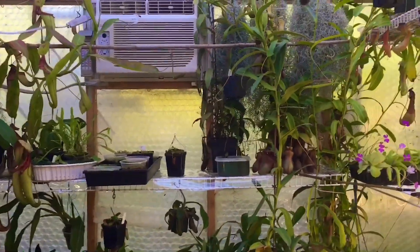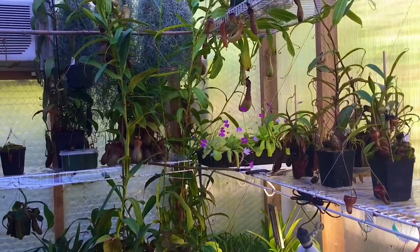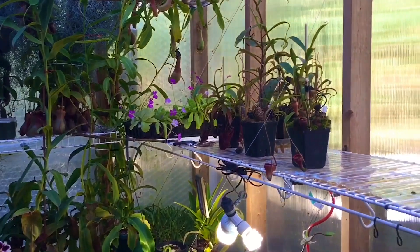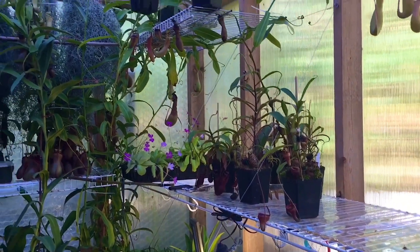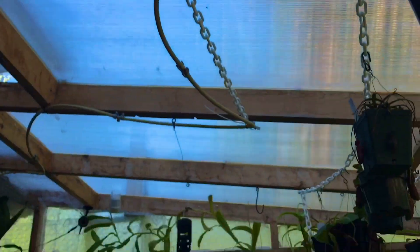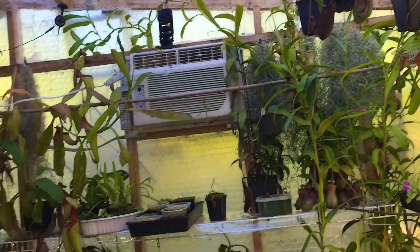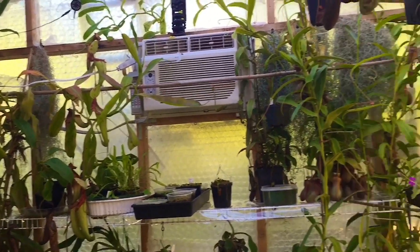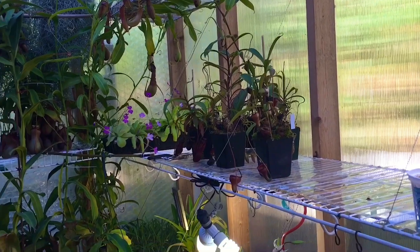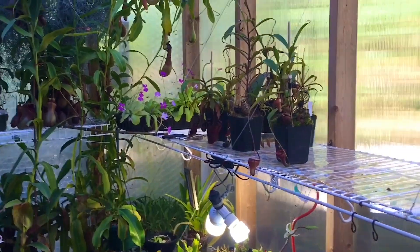Hello YouTube, welcome back to the greenhouse. Today's video I wanted to do a Nepenthes tour for you. We managed to make it through summer — September has definitely brought some cooler nights, still nice and warm days, beautiful and sunny out. You can see blue sky up through the roof of the greenhouse. I'm not going to do lowland Nepenthes, I'm just going to do the highlands.